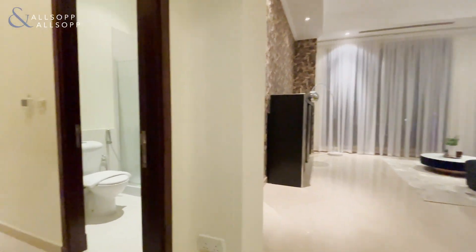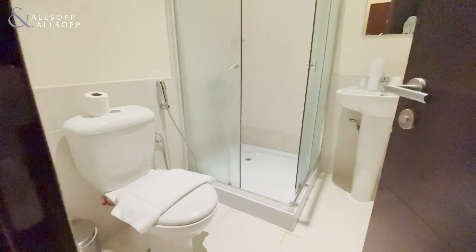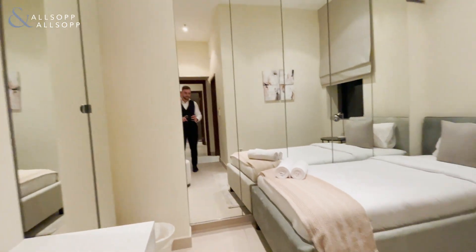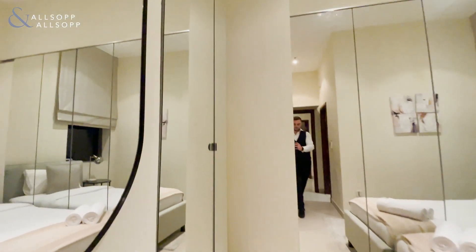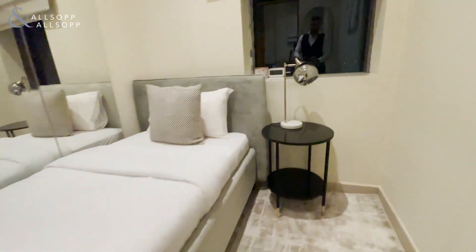As you come into the property, on your left you have your first bedroom with its own ensuite. They've added storage into this bedroom to make it super useful, and also very bright with the mirrors.